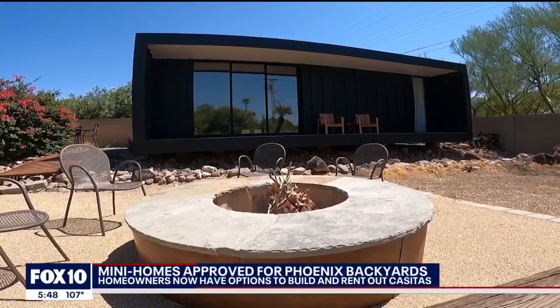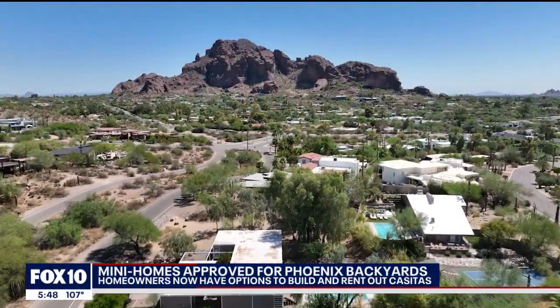The new ordinance goes into effect in early November. In Phoenix, I'm Nicole Garcia, Fox 10 News.